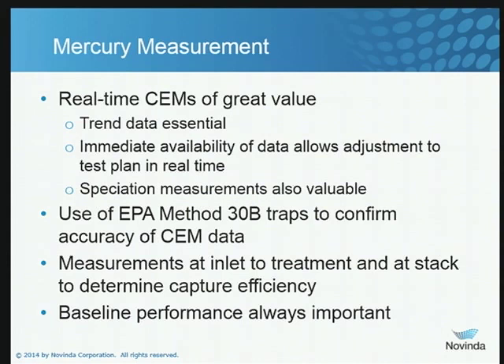I'd also like to see a few Method 30B traps run during a trial so that you can confirm the quality of your SEMS measurements. I like to see some baseline numbers, and we prefer, if at all possible, to be making real-time upstream measurements so we know what the vapor phase mercury content is in the gas stream before it encounters the mercury control technology. Baseline is always important.